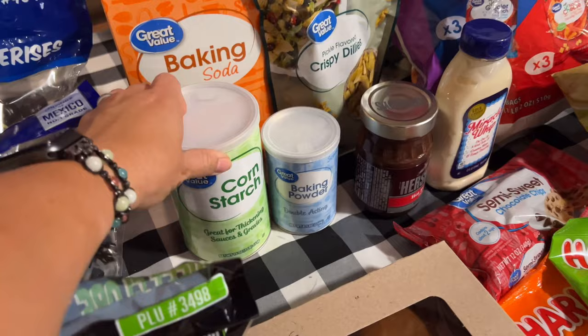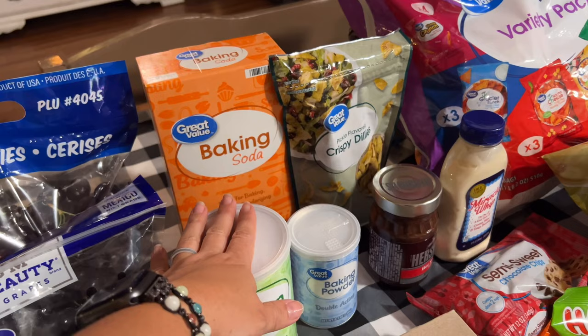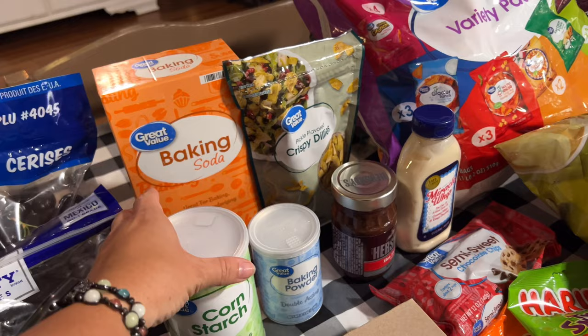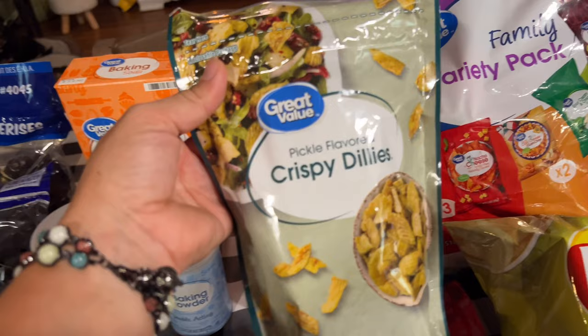I grabbed some of the custard-filled — Bavarian, but we've always called them custard-filled — donuts for John and Nolan. Then I got a thing of cornstarch, baking powder, and baking soda. This is stuff that's been on the list for probably two or three weeks, maybe a month, but I just never thought to get it. I was completely out of cornstarch, and the other two I just didn't want to run out of completely, so I grabbed them today.